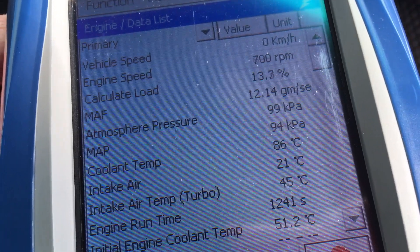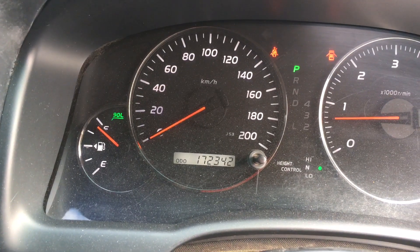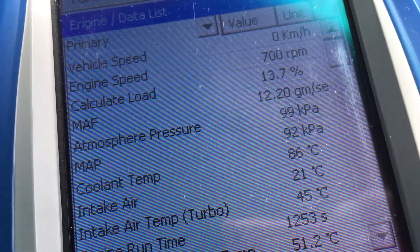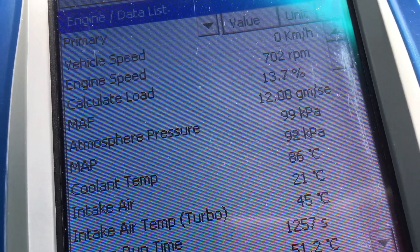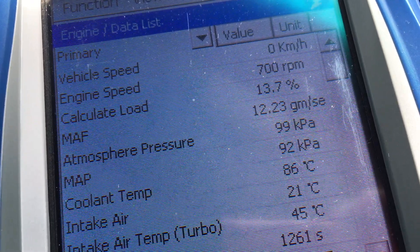So this is another 2007 120 Prado with a 5-speed auto with 172,000 Ks on the clock. It had original injectors in it. The load was up around 20 or so — about double or even higher than what it should be.